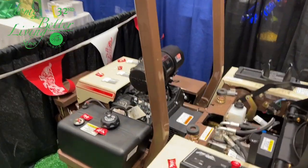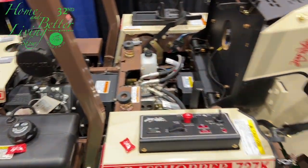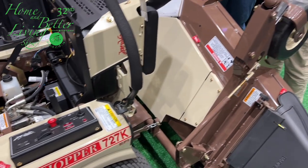Now, this one's already sold, but he's got plenty more that he can sell you. Most definitely. Tell us, what's the benefit of owning a Grasshopper mower, Max?